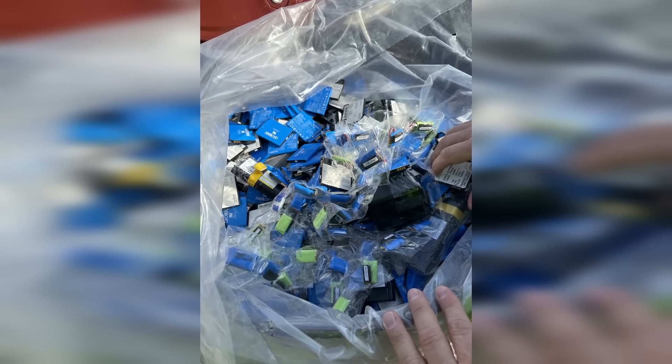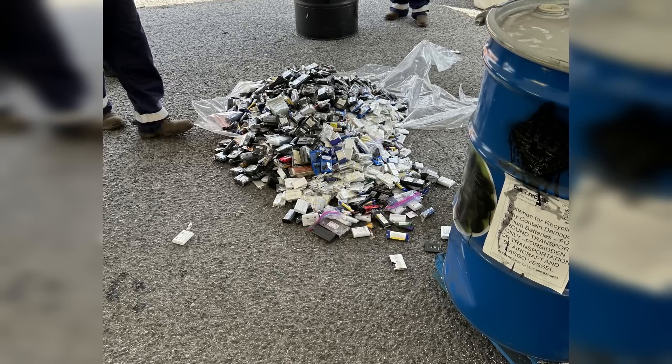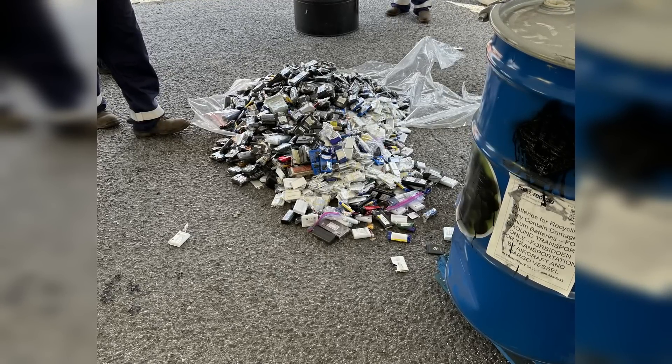End-of-life batteries are often shipped in bulk, usually packaged in 55-gallon drums or large gaylord boxes. On the surface, this seems like an efficient way to transport them, but there's a hidden risk. Inside these containers, the batteries aren't always damaged when they go in, but as they sit at the bottom of heavy stacks, the pressure and constant road vibration can cause them to get crushed, scraped, or otherwise compromised.